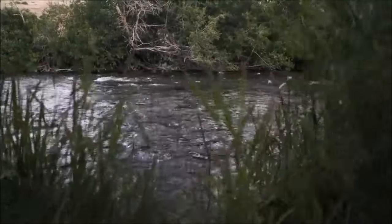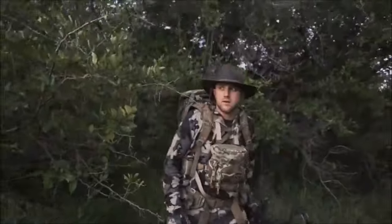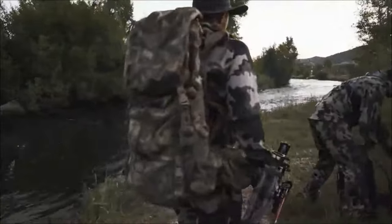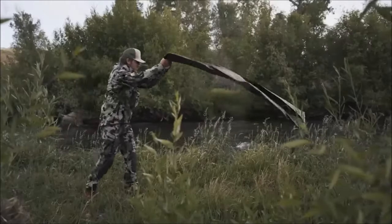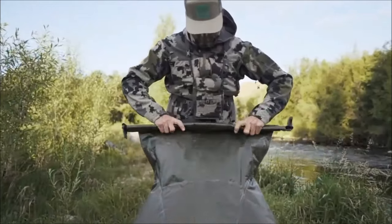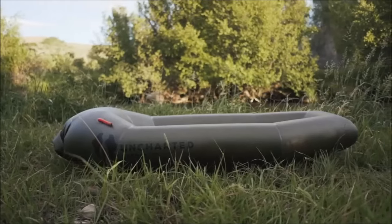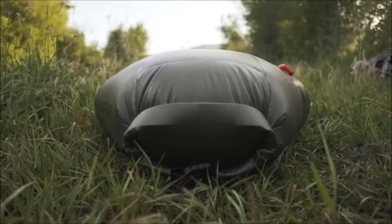USC, renowned for its transformative windbreaker that seamlessly transitions into a warm insulated coat, has extended its journey of innovation with the introduction of the Packraft, a groundbreaking compact boat designed for adventurers and travel enthusiasts alike. What makes the Packraft stand out? Firstly, its remarkable inflation speed of just 4 seconds, eliminating the need for a pump. Secondly, its impressive weight-bearing capacity, accommodating up to 181 kilograms. And thirdly, the boat itself is incredibly lightweight, tipping the scales at a mere 1.4 kilograms. Designed with versatility in mind, this compact raft has applications ranging from recreational activities like hunting and fishing to potential uses in critical situations. Available for purchase at $479, the Packraft reflects USC's commitment to pushing the boundaries of innovation.